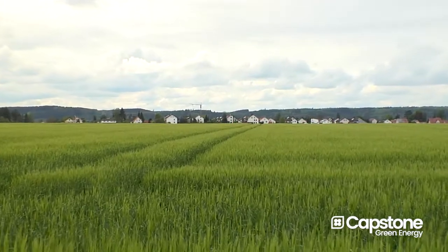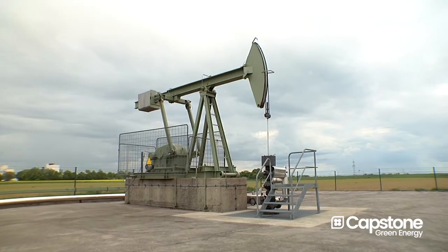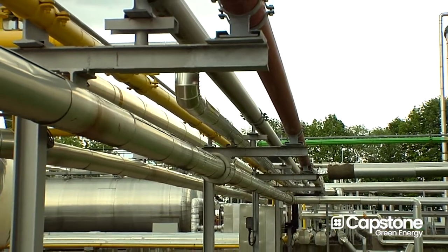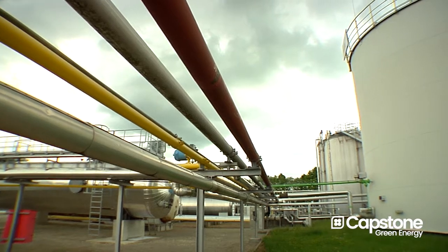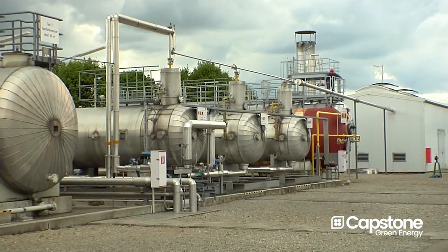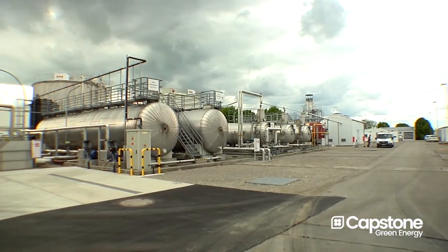We are here in the south of Germany, in Bavaria, in the Wintershall facility. We are producing crude oil from different wells around the facility here. We gather the oil here on this production site and separate it into three phases: gas, water, and oil. We sell gas, we sell oil, and we separate the water which we pump back to the reservoir.